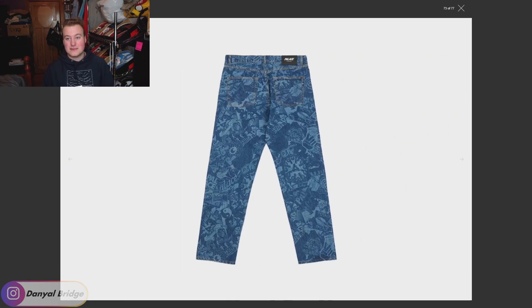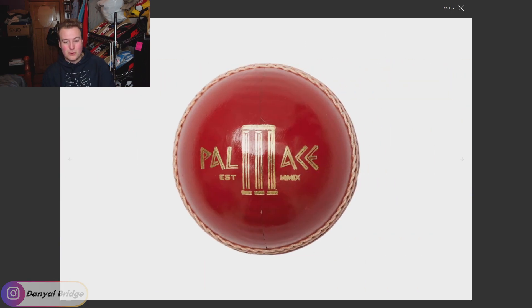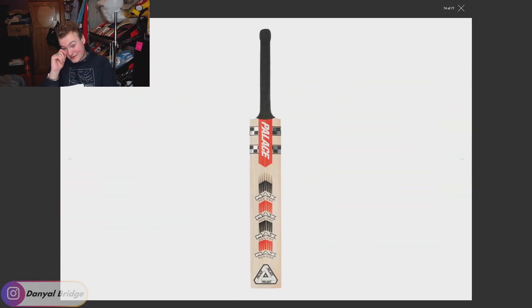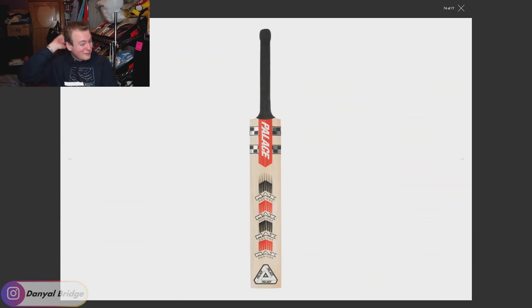The last item — technically items 13 and 14 — is the cricket bat and cricket ball. I feel like if you buy one you've got to get the other. As an Australian, I'm a fan of playing cricket but not watching it. I know the UK is big on this stuff, so I can see why a skating brand would release something like this, but I'm missing out on it personally.